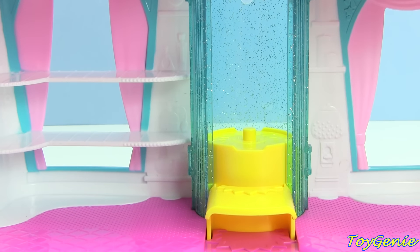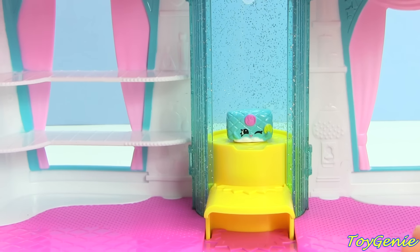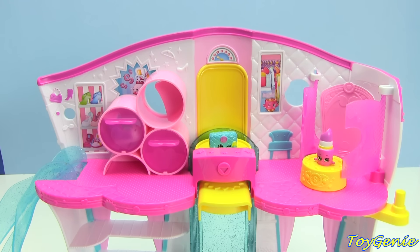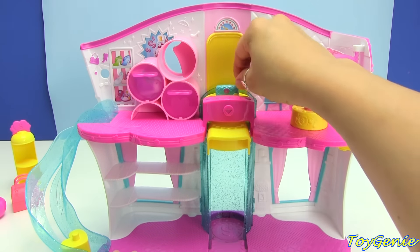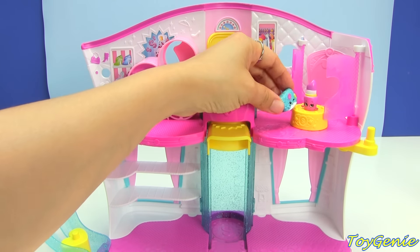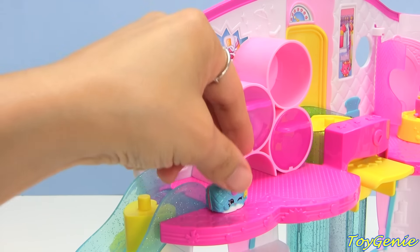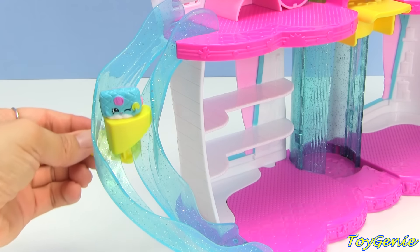And then we have the elevator! Let's put Penny Purse in the elevator — super cool — and then let's see her go up. And there she is, isn't that cool? Let's see it again. She can visit Lippy in the changing room, or she can hop onto the slide right here — look at her go!